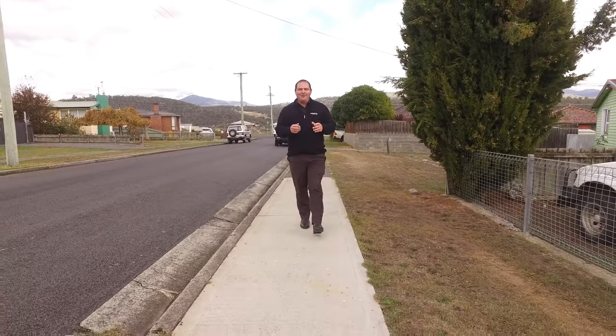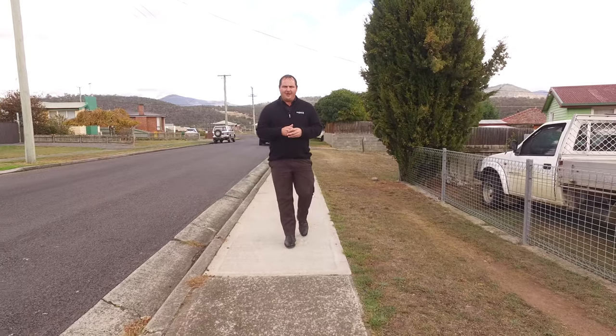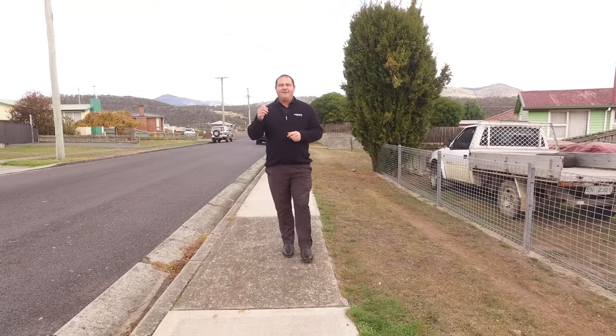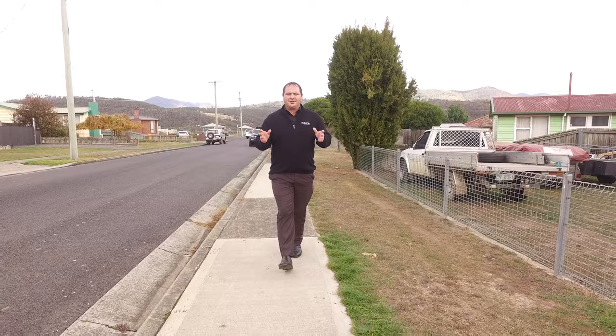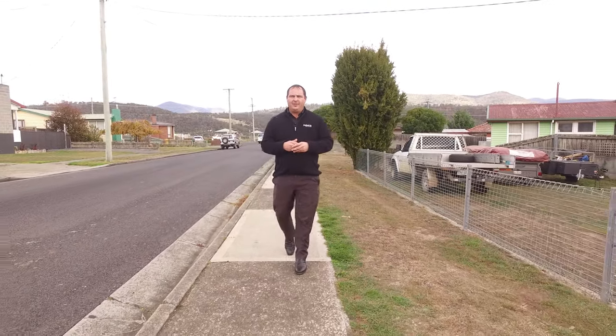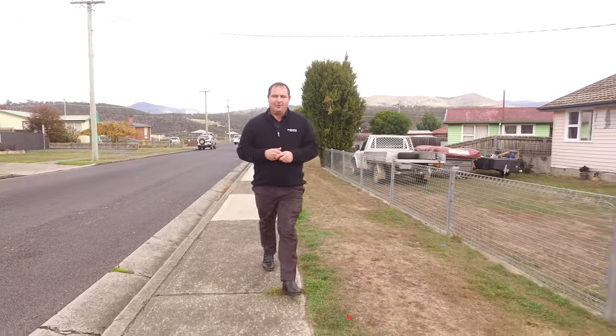Welcome to 7 Phillips Avenue in beautiful New Norfolk. We're perfectly located with only a two-minute stroll to the local IGA and the local primary school, and five minutes to the business district of New Norfolk. On site, a large level access block with a great carport, three bedrooms all with built-ins, a lovely newly renovated kitchen, and its own sleep out. Let's have a look around.